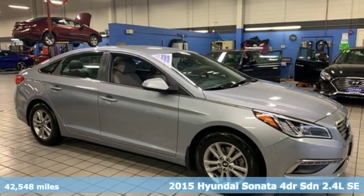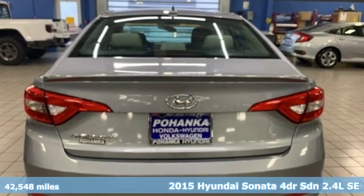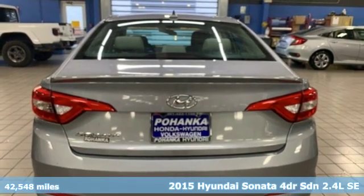It's a 2015 Hyundai Sonata. Challenging convention to find a better way — it's the Hyundai way.